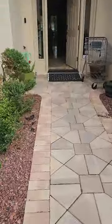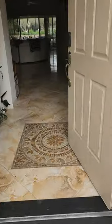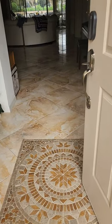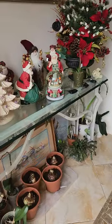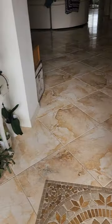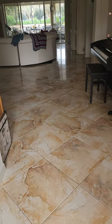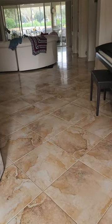This whole entryway here is very senior friendly. We removed clutter — my mom loves her little tchotchkes, but we moved them to the side where they are not in the way. And you can see that the entire entryway then is clear and wheelchair accessible.